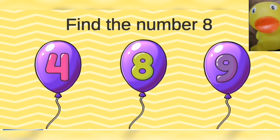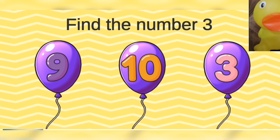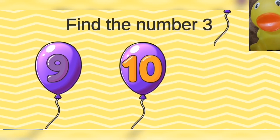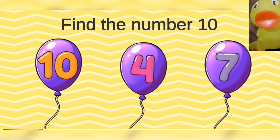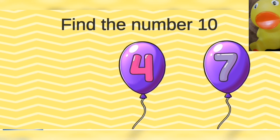Find the number eight. Eight. Find the number three. Three. Find the number ten. Ten. Outstanding.